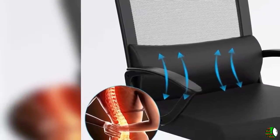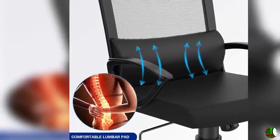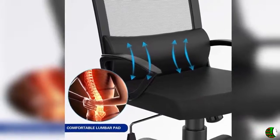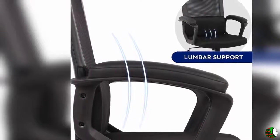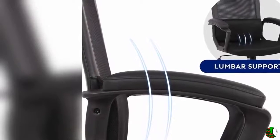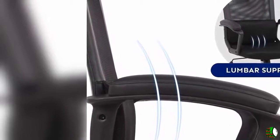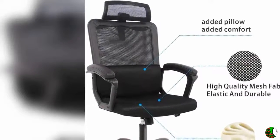Four, light, fast and accurate height adjustment. Five, sturdy, firm and reliable five-claw chair legs. Six, safe, flexible and heavy-duty caster wheels. Seven, suitable, sleek and durable clothes hanger. Eight, comfortable for long hours of work or study.